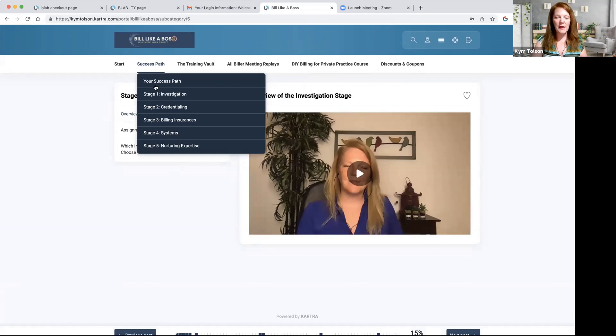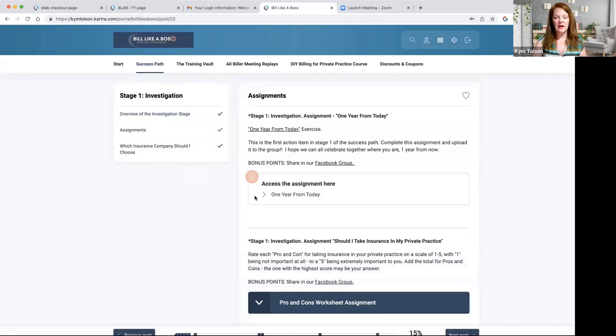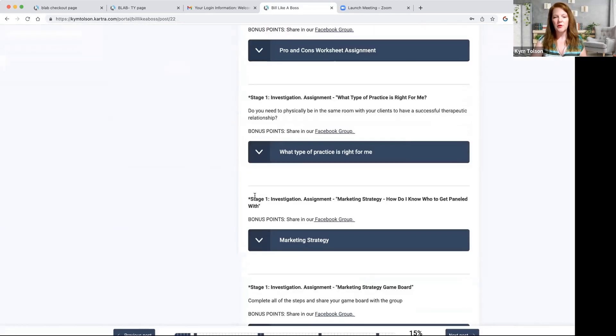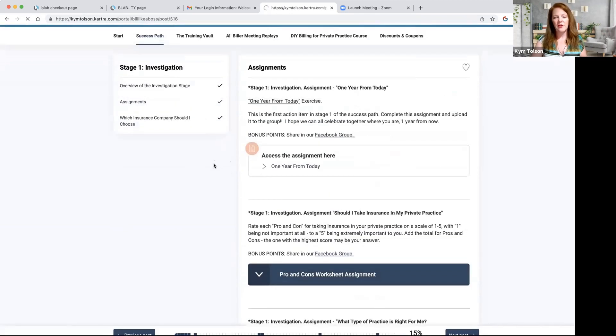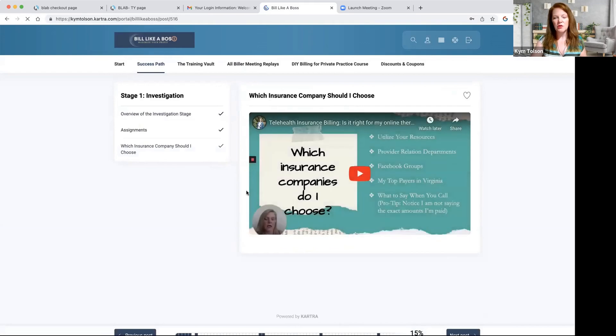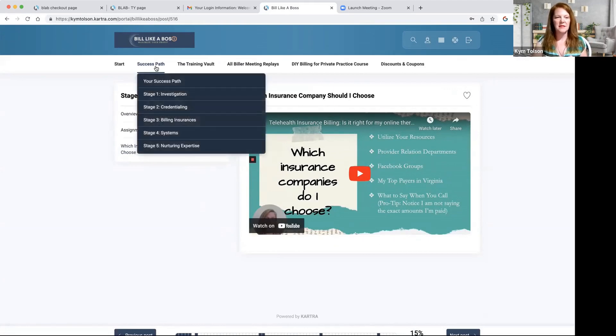Here in the success path, let me give you a little behind-the-scenes look at each section. We have assignments in here that you can download that help you with your progress in each section. And then we also have quite a few training modules to help you decide what you should do with your practice and how you want to start out with your insurance-based private practice.